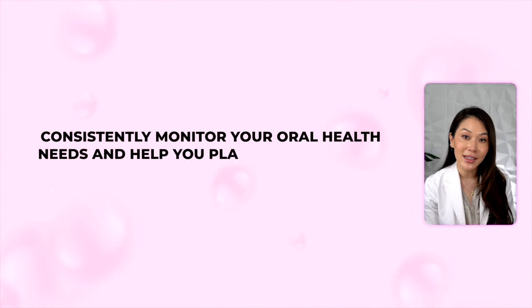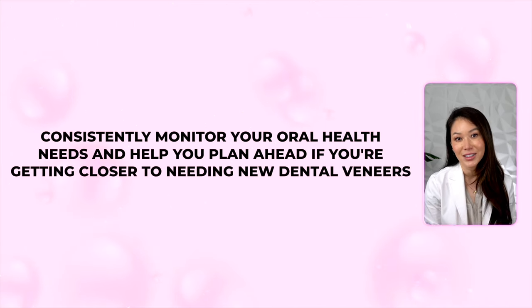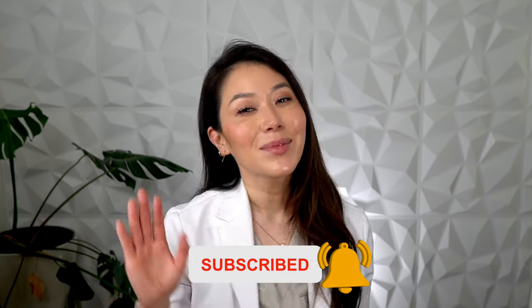My recommendation is to see your dentist regularly for professional cleanings and checkups every six months. That way they can consistently monitor your oral health needs and help you plan ahead if you're getting closer to needing new dental veneers. Even if your smile is healthy, regular exams can help you stay ahead of some issues that could damage your veneers. In turn, you'll get the most out of your investment. I'm Joyce the dentist — smile smarter, everybody.